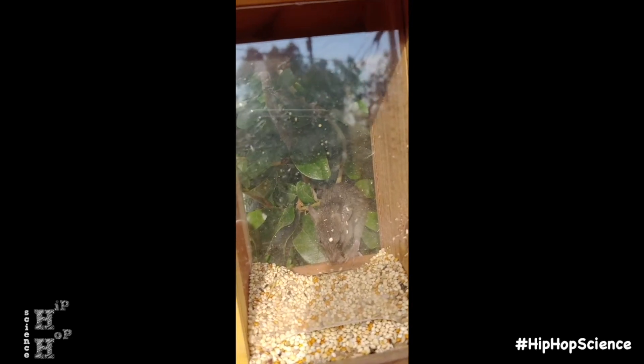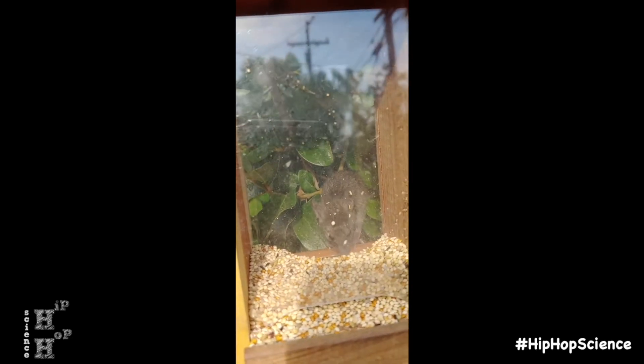A pair of binoculars can also add to some fun observations, enabling your students to see these animals up close like never before. And who knows — if you're lucky, you might come across some other unexpected wildlife that call your backyard home.